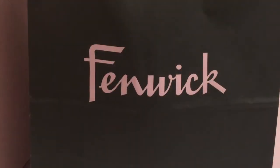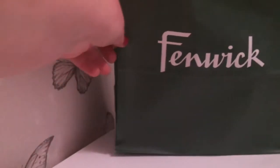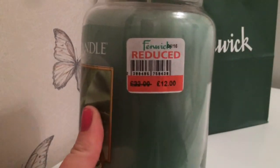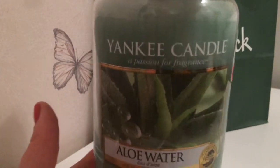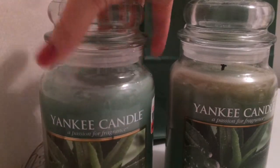After I came out of the Yankee shop I went and had a look in Fenwick and I couldn't resist one of the large jars they had in there. It was on offer for £12. It is a scent that I already own in a large jar, which is a really nice fresh scent and I have it in my bathroom — that scent is 'And I Water'. If I can show you the label, it was £22 and on offer for just £12, so I couldn't resist getting that one. So I now have two large jars and I was quite pleased with that purchase.